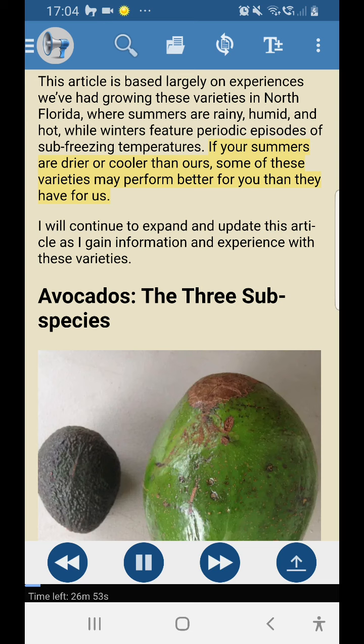If your summers are drier or cooler than ours, some of these varieties may perform better for you than they have for us. I will continue to expand and update this article as I gain information and experience with these varieties. Avocados: the three subspecies.